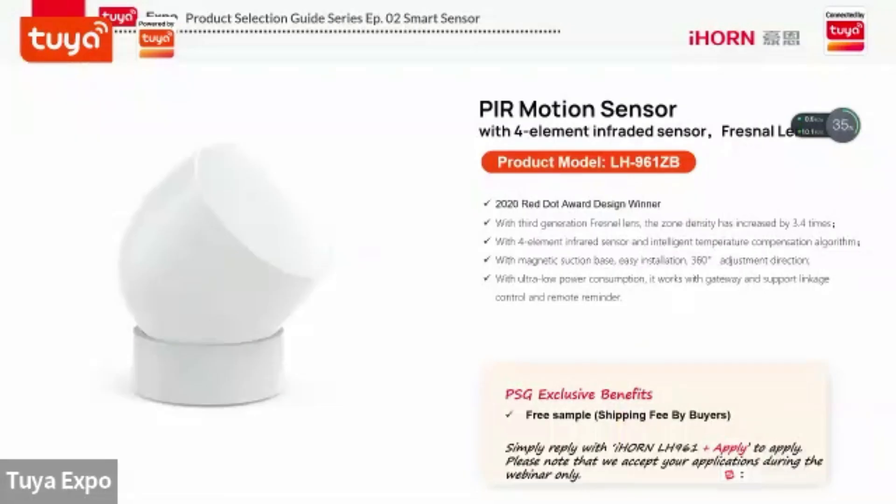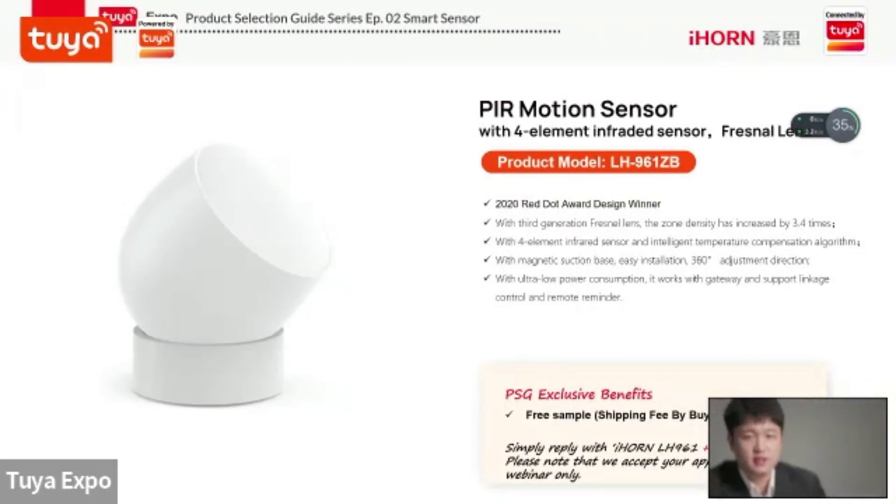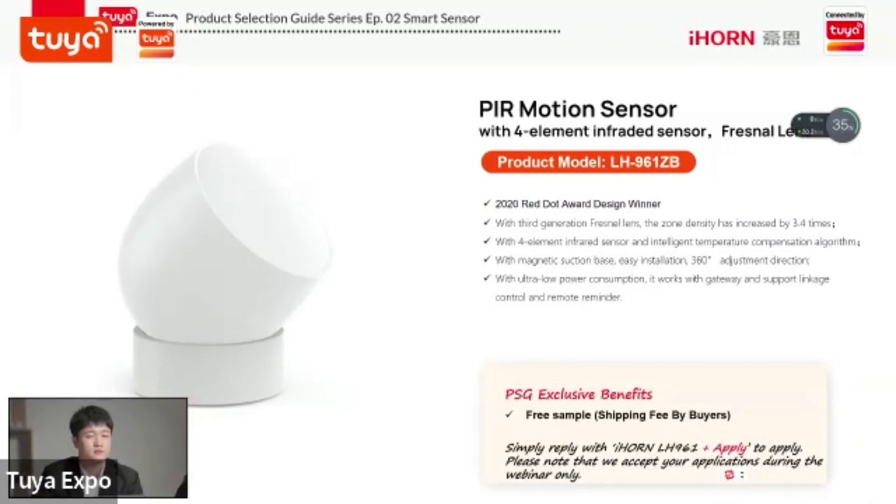With this sensor they achieve 70-degree coverage, 7 meters range, and 0.3 meters per second sensitivity. Even compared with Xiaomi or Heiman, the performance is better — it can detect people even if they walk very slowly. On this slide you can also see the exclusive benefits on the page. Remember to reply with IHORN LH961 plus apply to talk with the manufacturers or our assistant in the group chat.